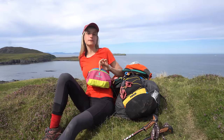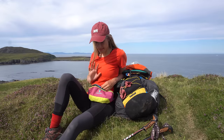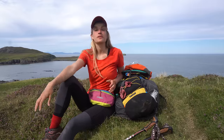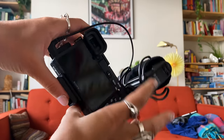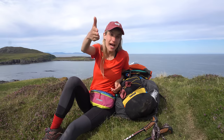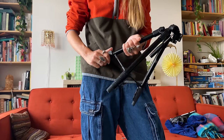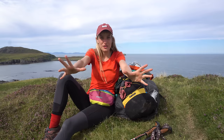I'm also wearing a fanny pack from Cotopaxi. I've been loving it ever since I got it — all the colors, it's just the right size. The biggest thing that fits in here is the camera I'm filming with right now, which is the Sony a6400. I also attached a hood microphone to it, and it's on a tripod stored in one of the side pockets of my bag.